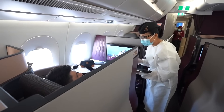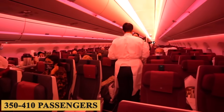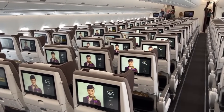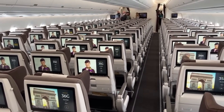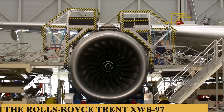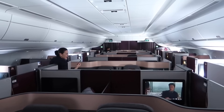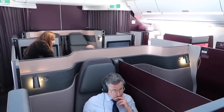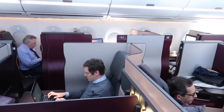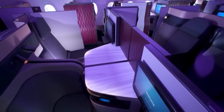It usually features a typical three-class configuration that accommodates around 350 to 410 passengers, although customization can alter these numbers. The A350-1000 is engineered for a quieter travel experience, thanks to the Rolls-Royce Trent XWB-97 engines, which are designed to be more efficient and less noisy. Additionally, the aircraft uses advanced noise-reducing materials in the fuselage, managing to keep cabin noise levels significantly lower than many of its competitors, resulting in a more peaceful ambience.